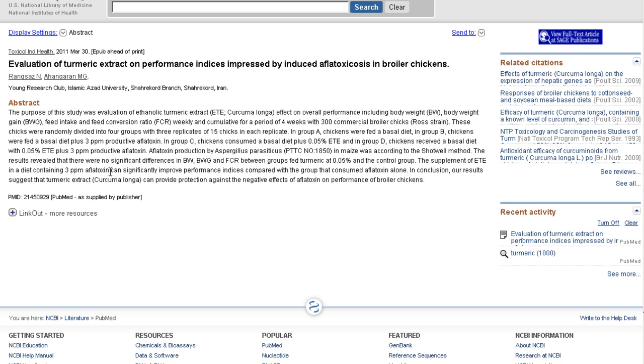This particular study — look here: in conclusion, our results suggest that turmeric extract can provide protection against the negative effects of aflatoxin on the performance of broiler chickens.